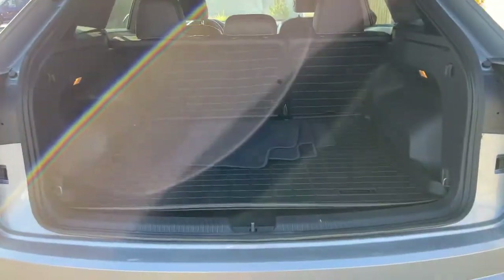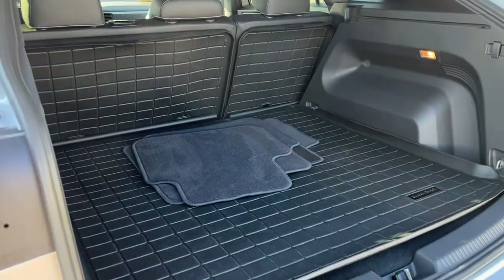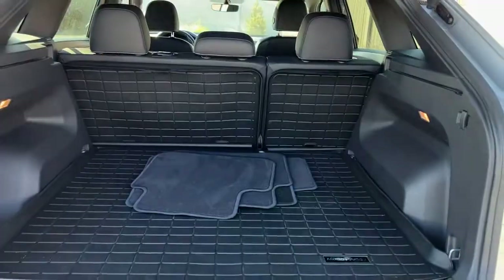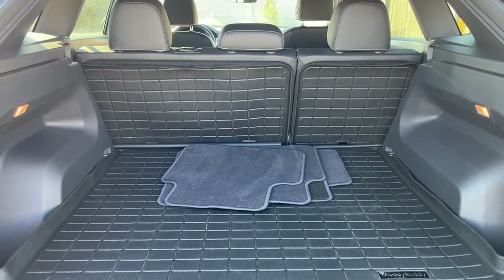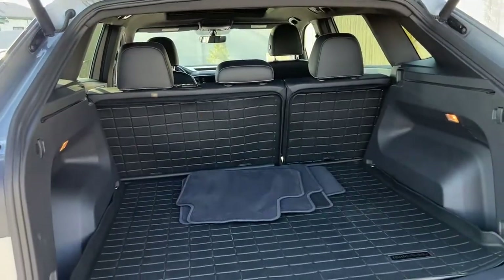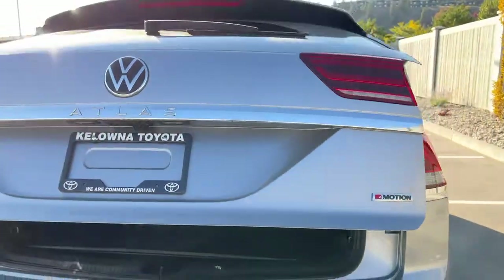Walking up, we can use our key fob to unlock and open up our power lift gate, or we can hit the button under the latch. Taking a look in here, we've got a ton of cargo space and this amazing all-weather rubber matting. Those seats do fold down so you can expand this large cargo space quite dramatically. To close up your power lift gate, just hit that button and you can turn around and walk away, certain it'll close up for you.